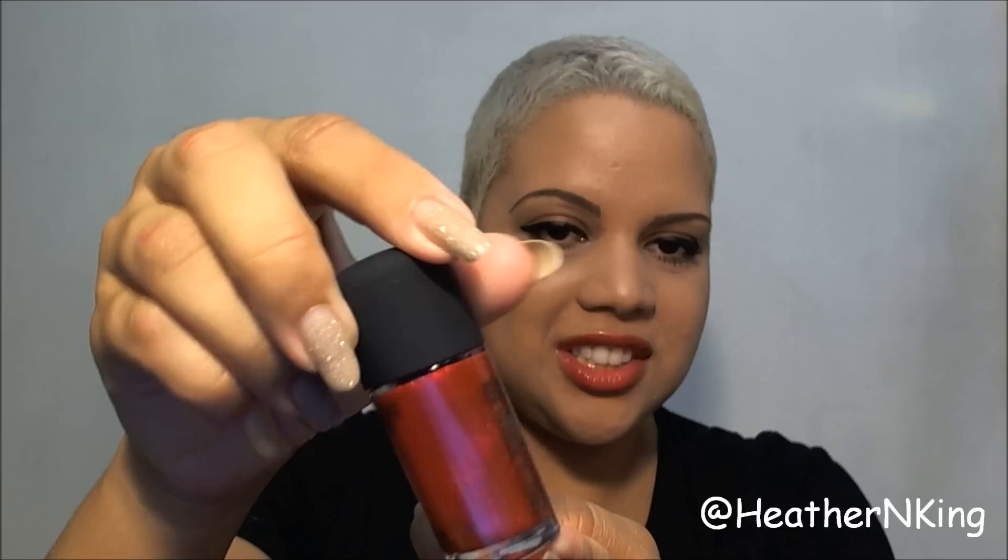I picked up one of the nail polishes. Impassion is part of the permanent line and is also being re-promoted in this collection — it's a really bright coral. And I picked up this limited edition one called Rouge Combustion. It's just a really glittery red — like Wizard of Oz, Dorothy's ruby red slippers.